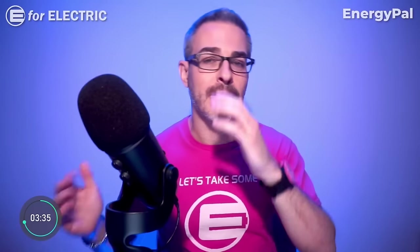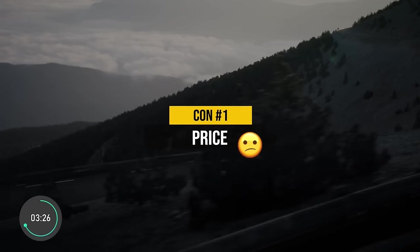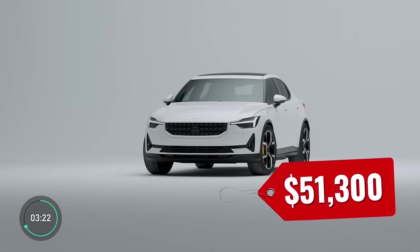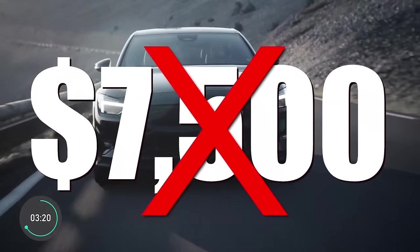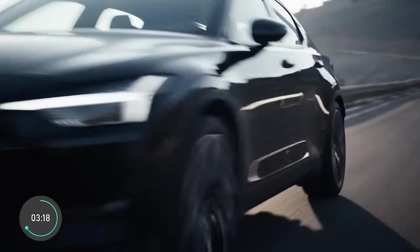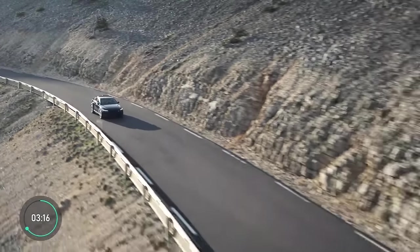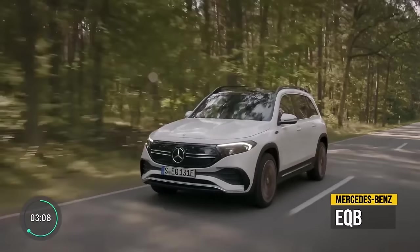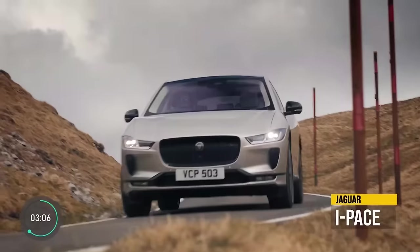Con number one is the price. The Polestar 2 starts at a little over $50,000, which is definitely up there, and it is not qualified for the $7,500 tax credit in the United States. The only other electric crossovers with an even higher starting price are from Polestar's parent company Volvo, plus Mercedes-Benz, Genesis, and Jaguar.